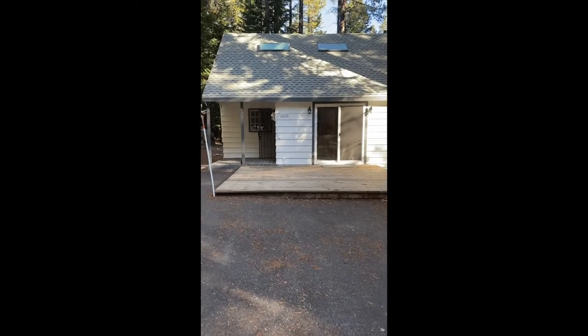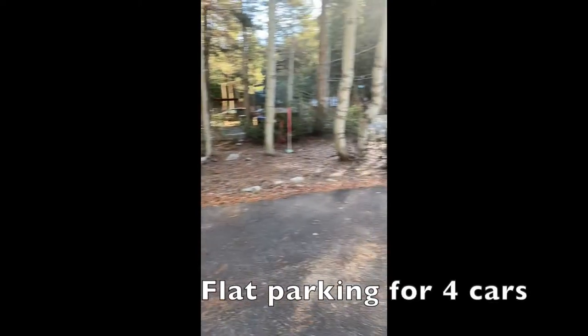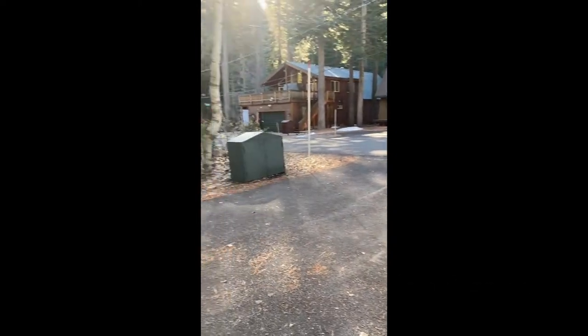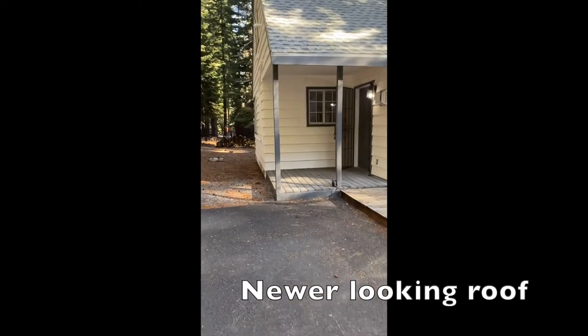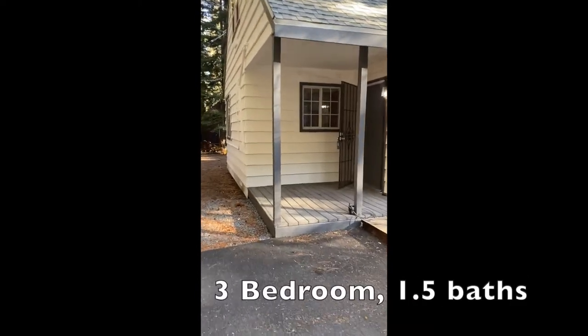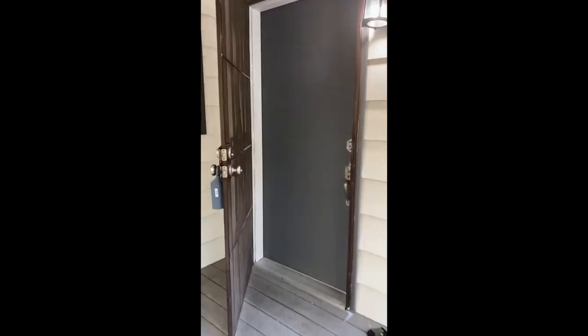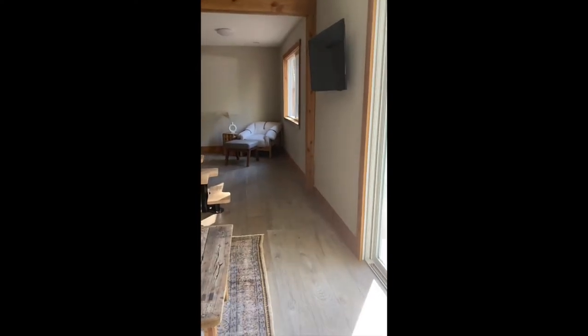It's listed for $819,000. It has a nice flat parking area — you could probably park four cars here. There's a little deck and the roof looks pretty new. It's a three-bedroom, one-and-a-half bath. It has a metal front door because there are a lot of bears in this area that try to break into your house, so some people put those protective doors on.